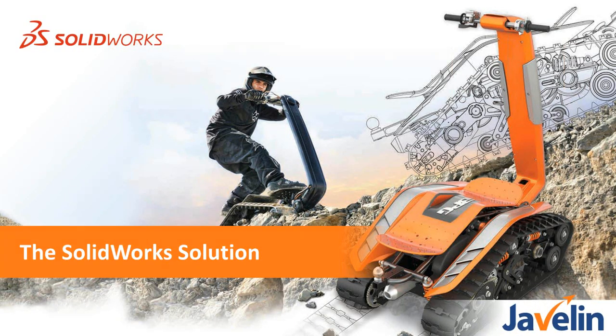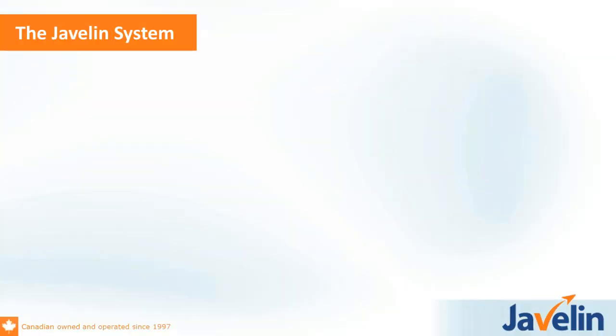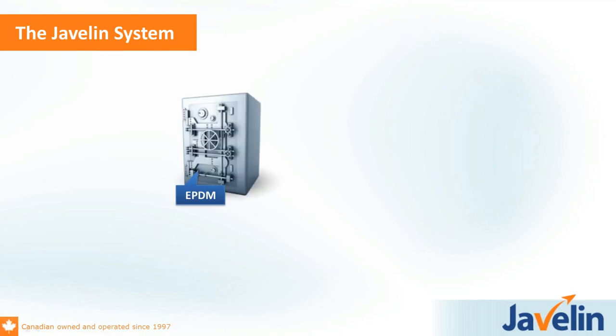Let's move on with the SOLIDWORKS solution — this is the meat and potatoes of the presentation today. If you have any questions, feel free to type them in on the right. Jake and I will both be presenting, so when Jake's presenting I'll try to knock off some of the questions.